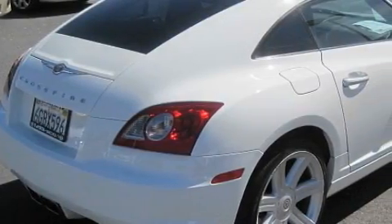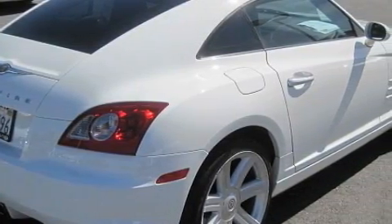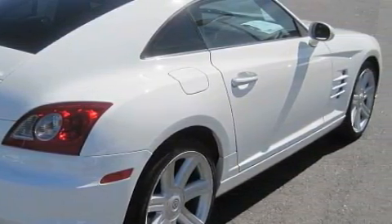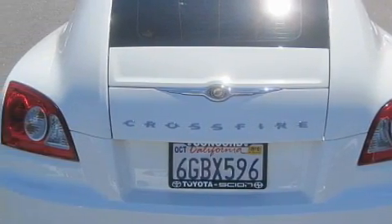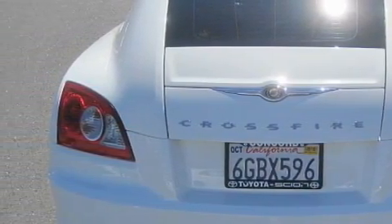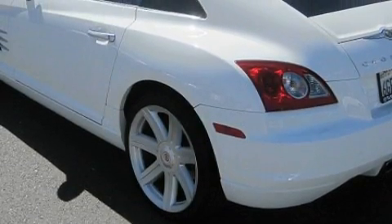This Chrysler has a long list of incredible features including cruise control, front power windows with one-touch operation, a six-speaker audio system, an RDS audio system, a traction control system, and front multi-stage airbags.